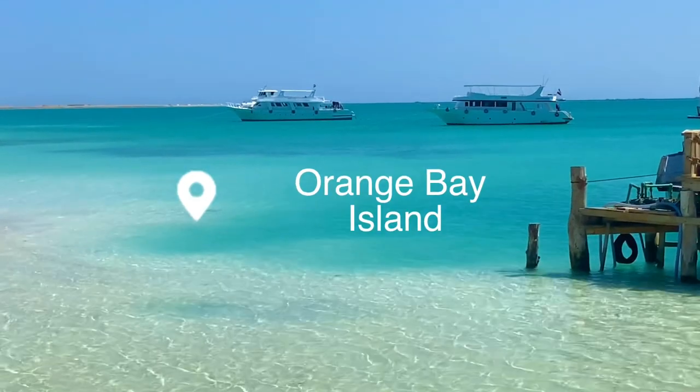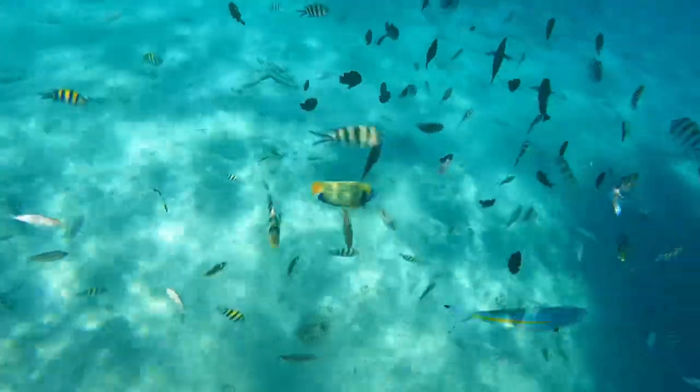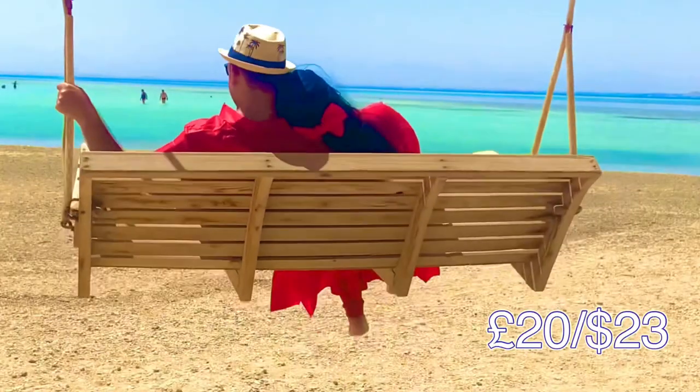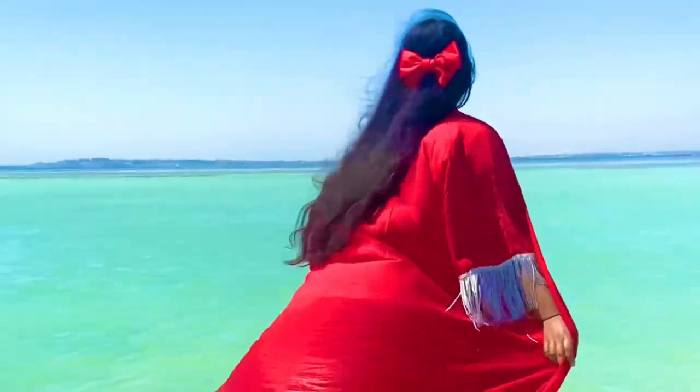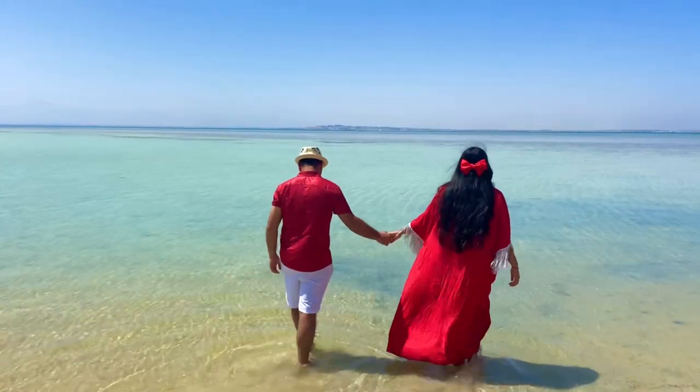This is Orange Bay Island, Egypt's paradise island with crystal-clear blue water, white sandy beaches and some of the best snorkeling we have ever seen. There is so much to do on this island and it only costs £20 or $23 to go here. We will be sharing everything you need to know about this island in this video, but for now we're going to be handing you over to Mubarak, our tour guide.